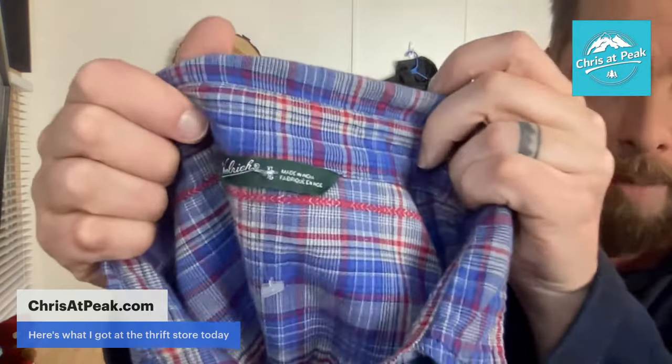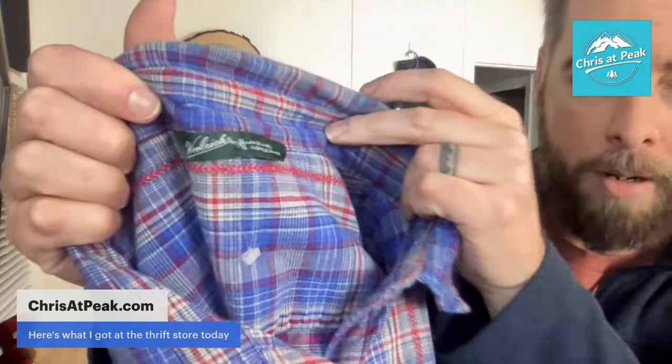If you're new to whatnot, I have a link in my profile. If you're on Instagram, go to my profile, click on the URL, and you'll find the link for $15 off for free when you join whatnot. So you can walk into any show and have $15 in your pocket. If you're watching on YouTube or Facebook, that link is down below, or you can go to chrisatpeak.com.